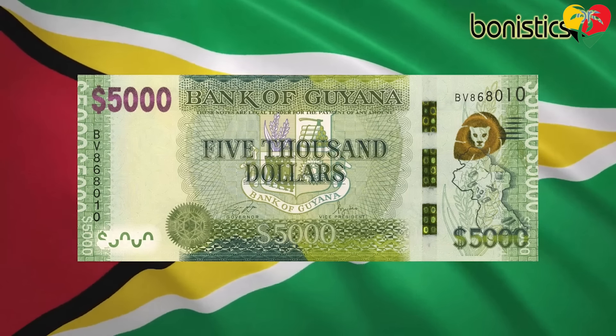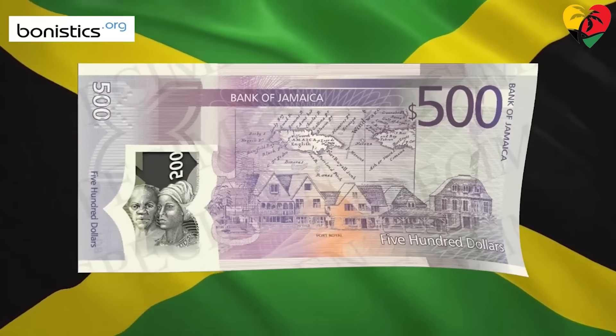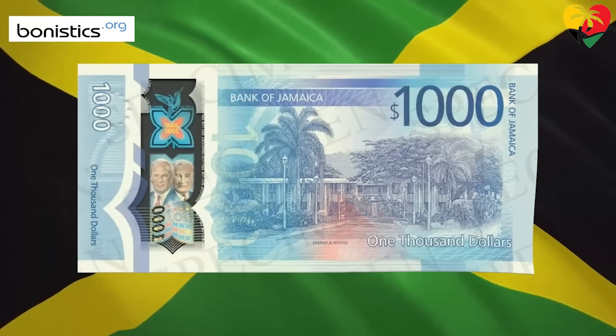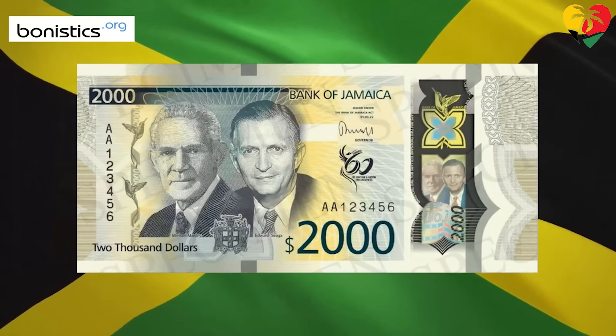Like the Guyanese dollar, the Jamaican dollar is also a floating currency, meaning its value can be heavily influenced by Jamaica's economic and political situation, as well as the global demand for the country's currency. As a result, the country's currency has progressively been getting weaker, with the current exchange rate being the highest the country has experienced.